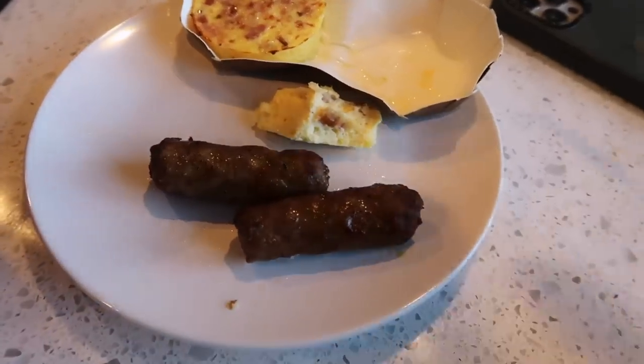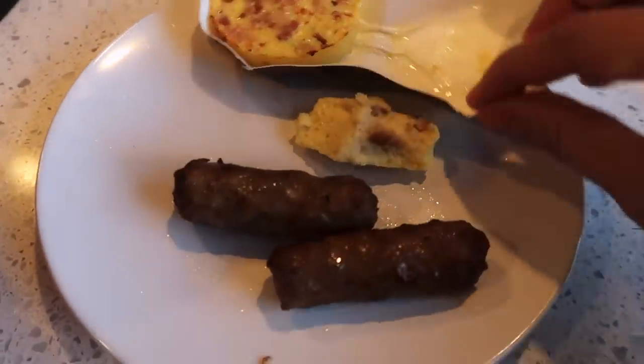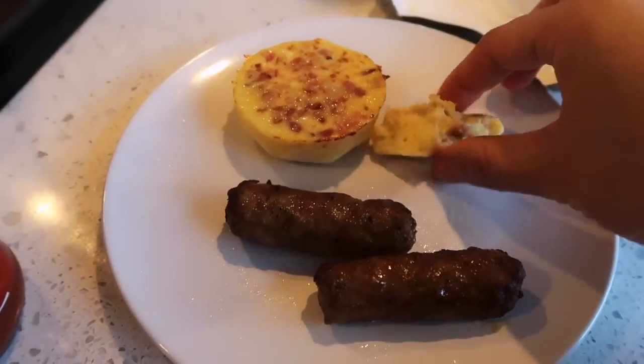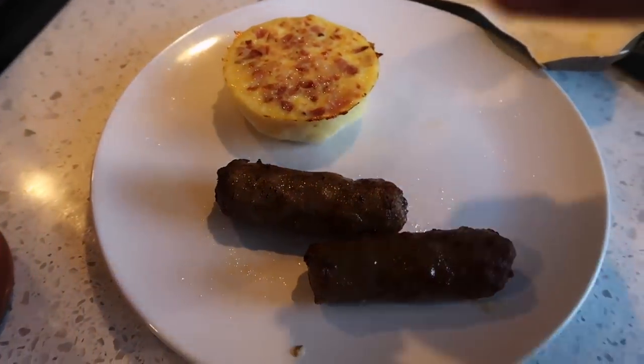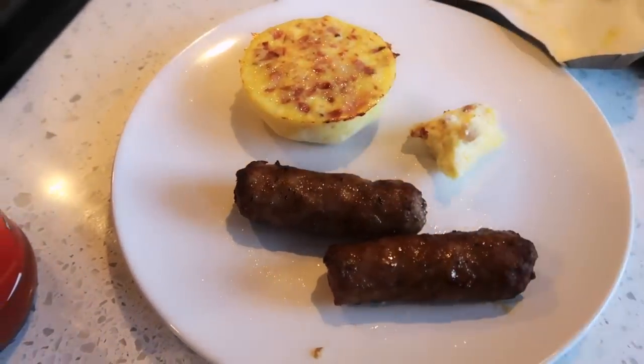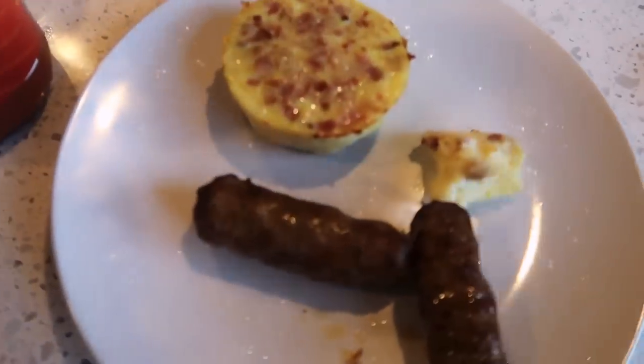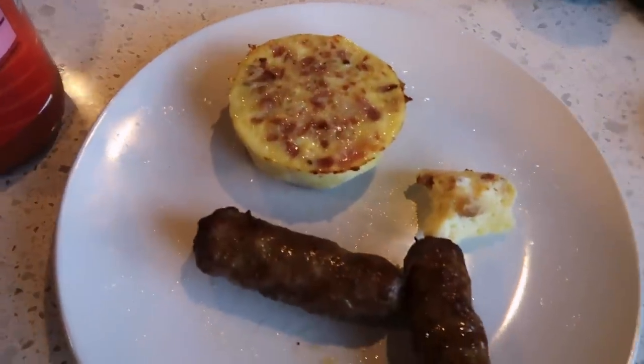I've got my sausage here and I already ate one of the egg bites. So good! I have hot sauce on the side just in case, but I don't think I'll need it. We're gonna have our breakfast and I'm excited for lunch — I'll see you guys at lunch.